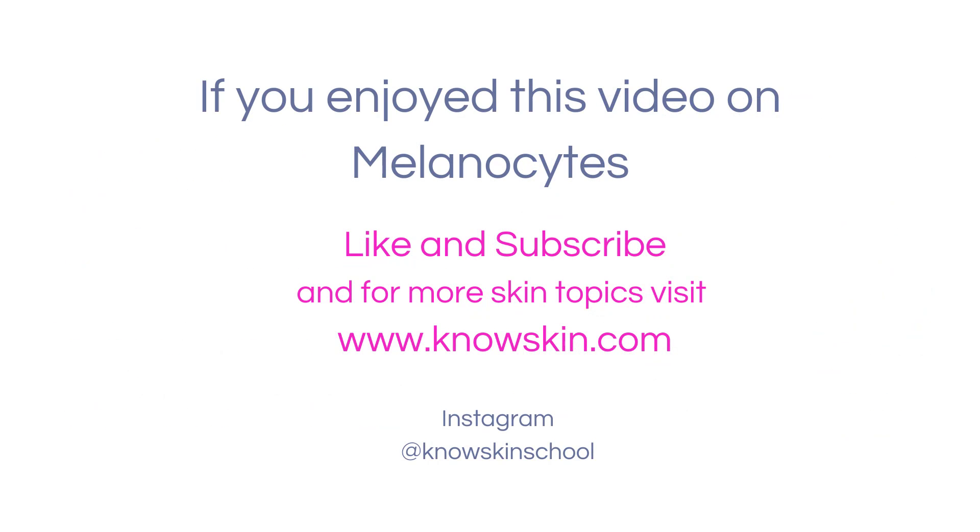If you enjoyed this short video on melanocytes, please like and subscribe. For more skin topics, visit noskin.com or visit us on Instagram at noskinschool.